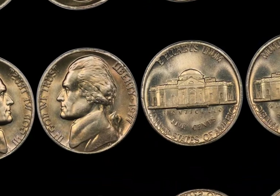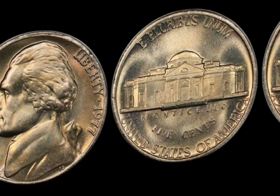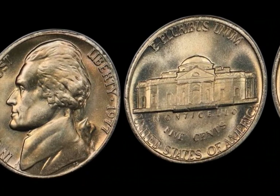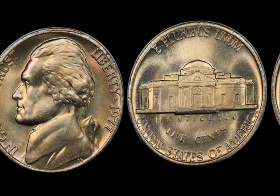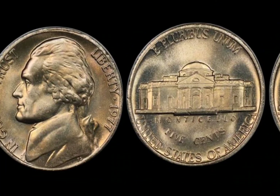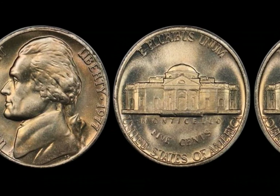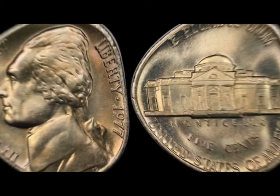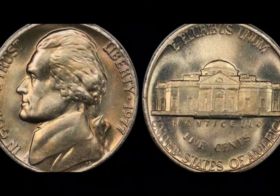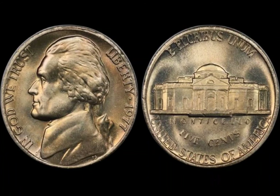To identify a valuable 1977 half-dollar, examine your coin closely — you might need a magnifying glass or jeweler's loupe to spot subtle double-die errors or off-center strikes. Take note of the weight and feel of the coin; if it feels lighter or heavier than a typical Kennedy half-dollar, it could be a sign it was struck on the wrong planchet. Always store your valuable coins properly in a coin holder or protective case to avoid scratches and damage, which can significantly decrease their value. Thanks for watching — if you enjoyed this video, give it a thumbs up and subscribe for more exciting content on valuable coins and collectibles. Keep hunting — your next treasure might be just a coin flip away.